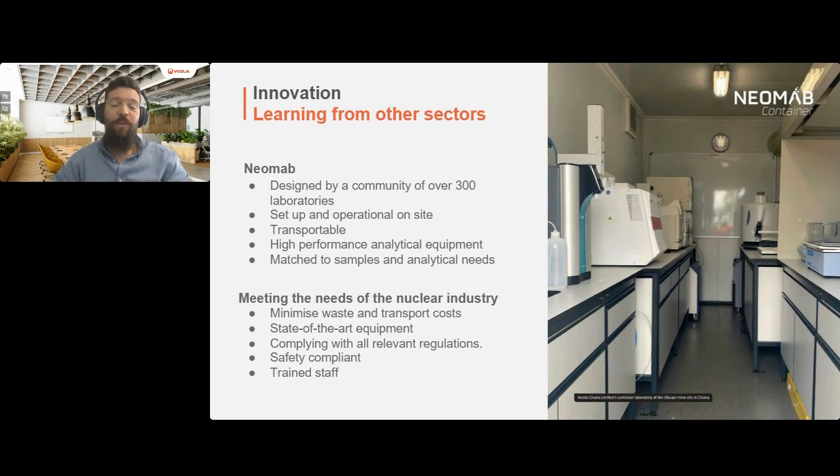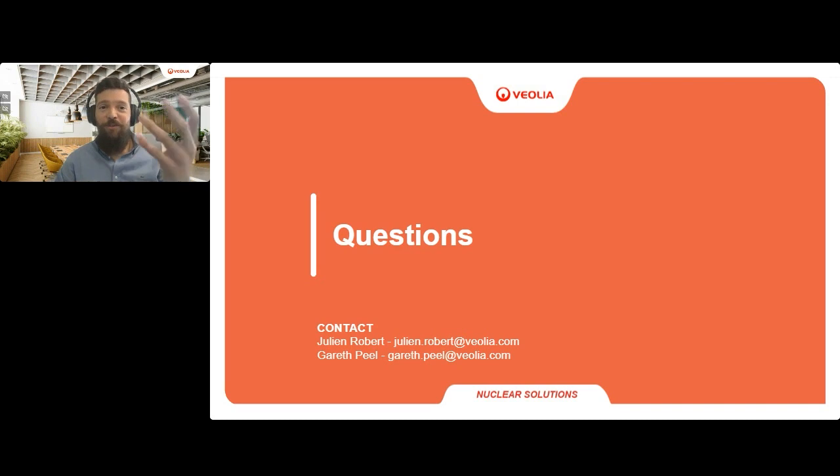In conclusion, with over 300 Veolia laboratories around the world of all sizes and in all sectors, Neomab is designed by laboratories and now specifically adapted to the nuclear world. Thank you all for joining today's webinar on advanced approaches to nuclear measurement and characterization. Your engagement and curiosity drives the advancement of this field, and I'm grateful for the opportunity to share and learn alongside such a distinguished audience. Let's continue the conversation. Thank you.